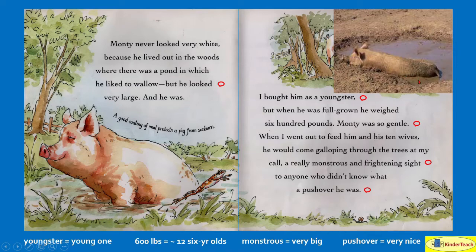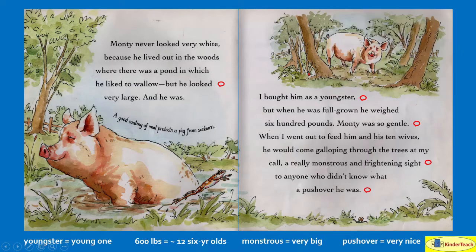This is what wallowing looks like — they lay down and get the mud on their skin. A good coating of mud protects a pig from sunburn. I bought him as a youngster, or a little pig, but when he was full grown he weighed 600 pounds. 600 pounds is about the weight of 12 kindergartners. Monty was so gentle. When I went out to feed him and his 10 wives, he would come galloping — running — through the trees at my call.